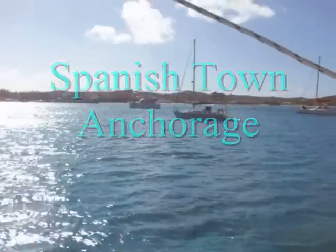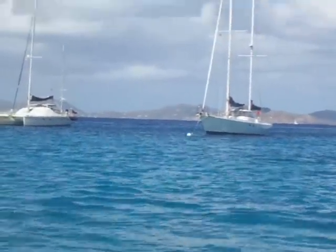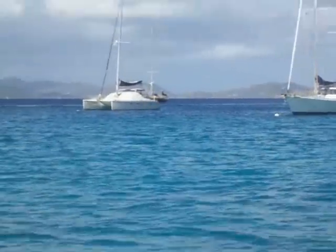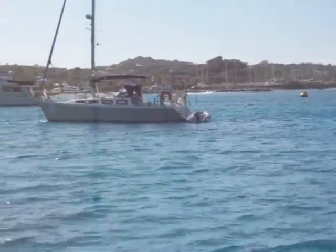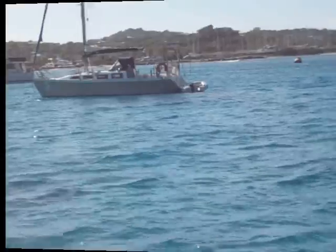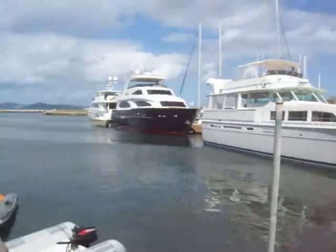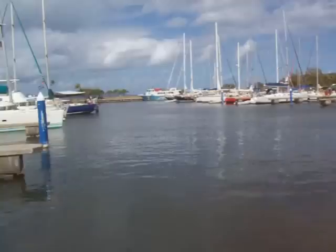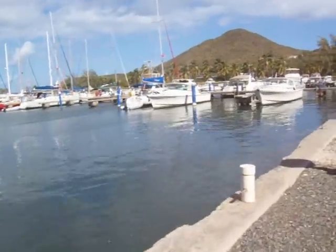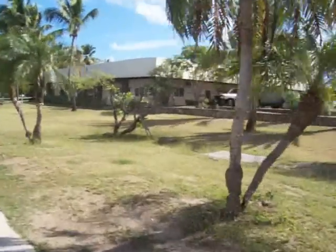We're going to go into that marina — the Virgin Gorda Anchorage at Spanish Town. There's Sea Dock, that's where we are. There's the grocery store.